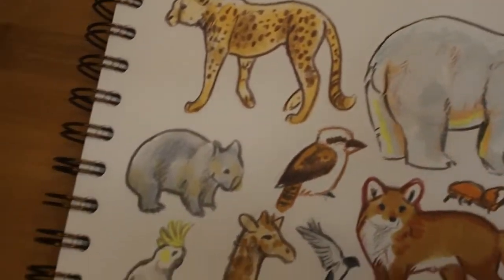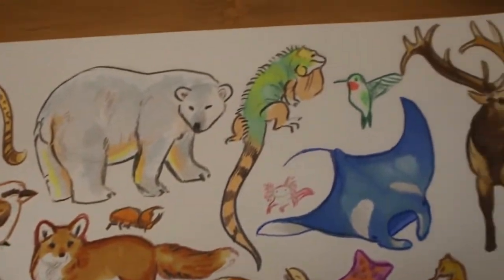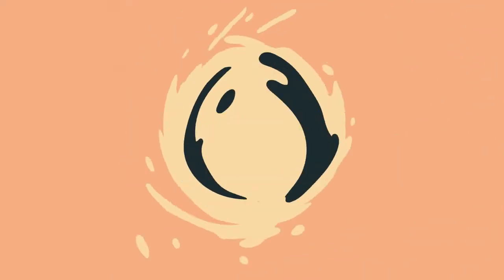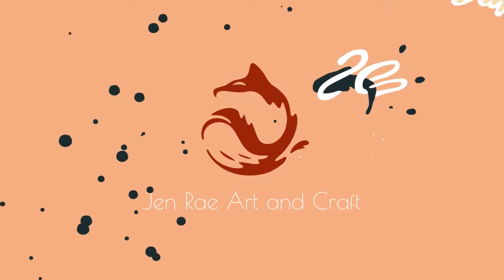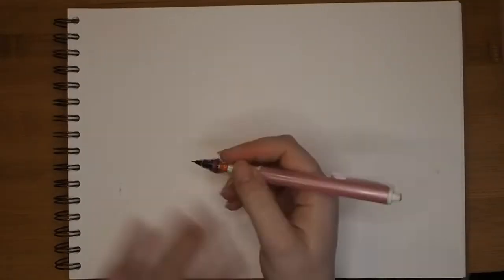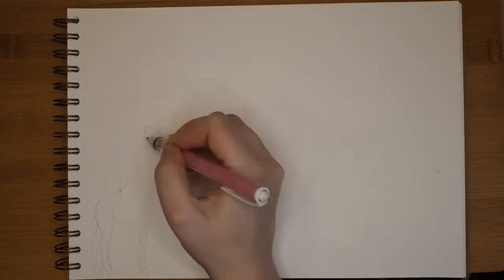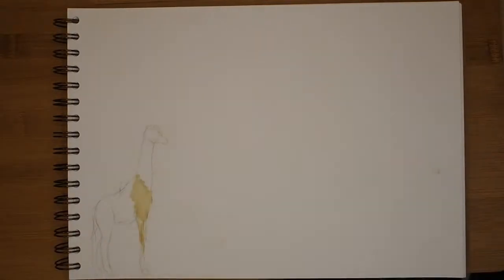Hello everyone and welcome back to my YouTube channel. This is part 3 of my 100 animal drawing series. So on to part 3 — this is the next 25 animals. If you haven't seen the other two videos already, I will link them in the top bar for you so you can go check them out. I'll be drawing number 51 all the way up to 75.